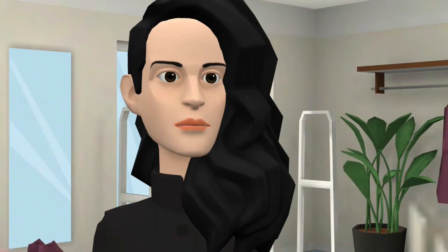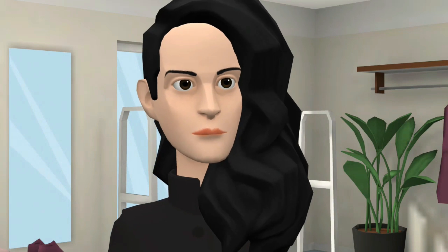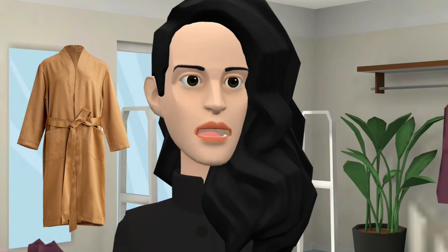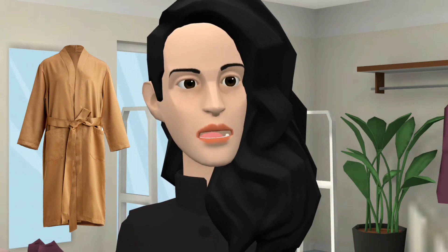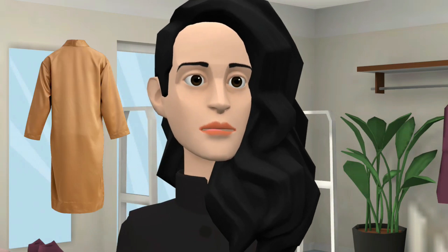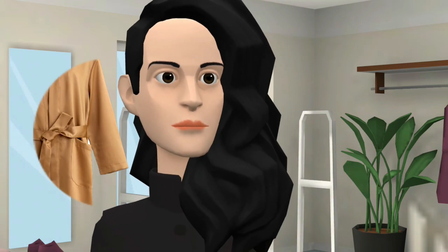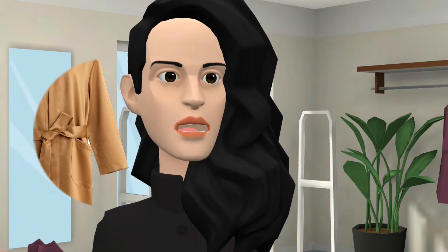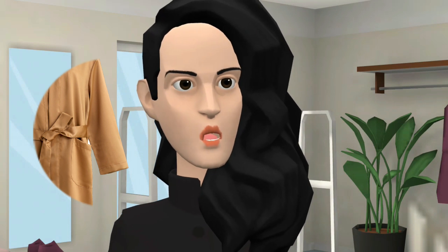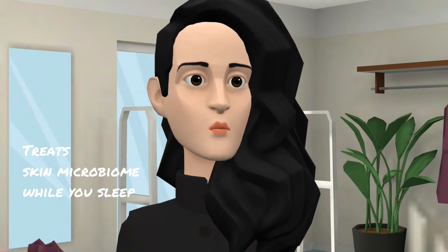Now we are moving on to our preferred sleepwear textile. Our unisex kimono is engineered from 100% Kyon silk with impregnated copper nanoparticles tested for anti-aging and antibacterial effects on skin. If you suffer from body acne or eczema, wearing Kyon's for at least eight hours every night ensures treatment of the skin microbiome.